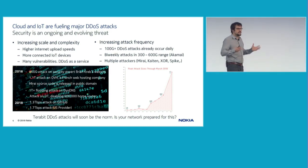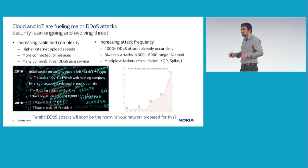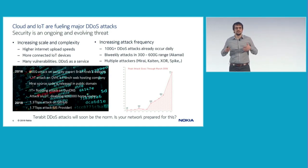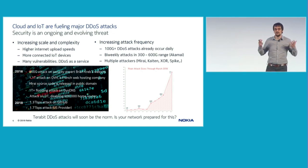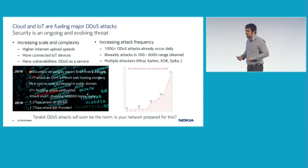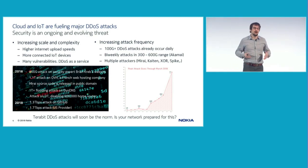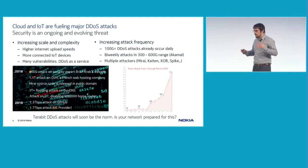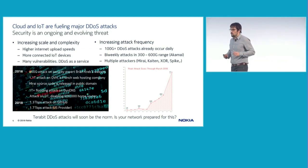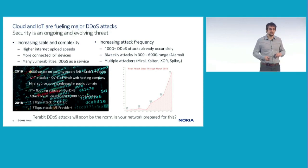When you see this type of attack and the frequency of these attacks, you have to ask yourself: how can you protect your network? Is your network ready to sustain such an attack, or are you going to be the next network operator in the news as a victim of a large distributed attack?